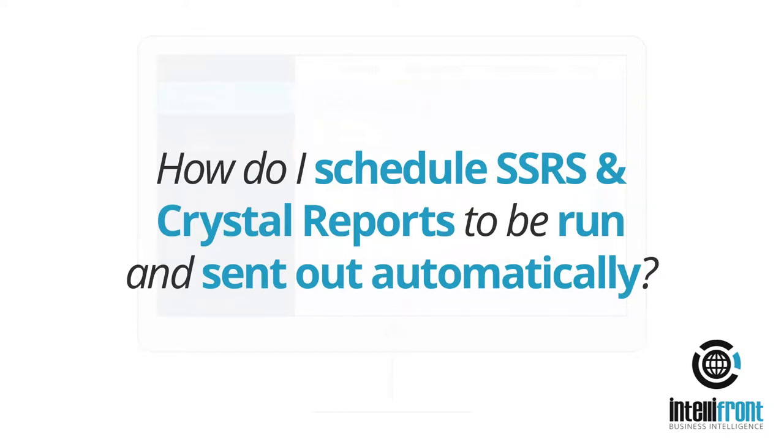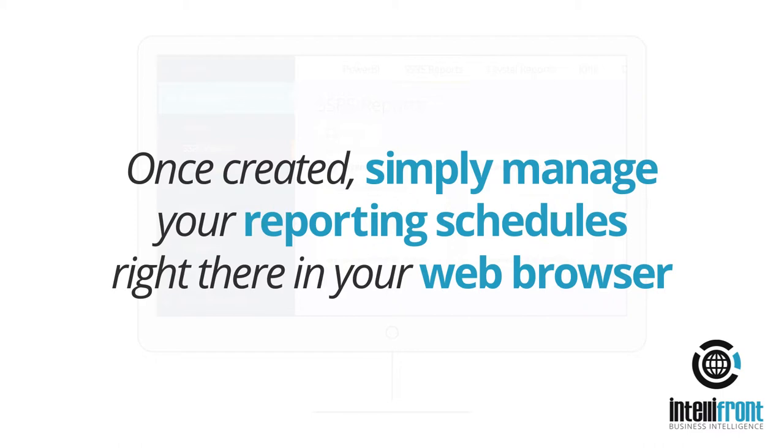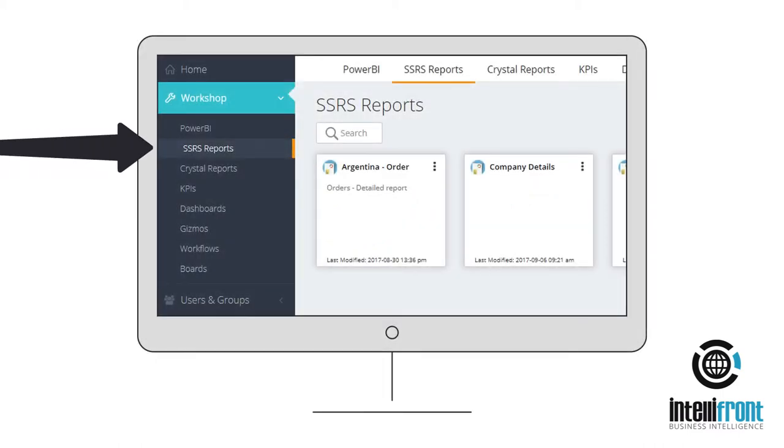How do I schedule SSRS and Crystal Reports to be run and sent out automatically? Using IntelliFront BI, it's easy to set up and automate report schedules from both Microsoft SQL Server Reporting Services and Crystal Reports. Once created, simply manage your reporting schedules right there in your web browser and run them on demand as required.